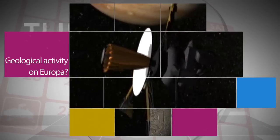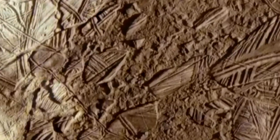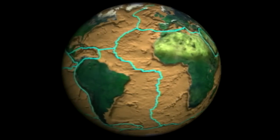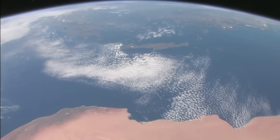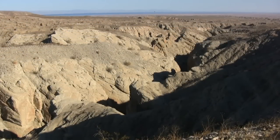Researchers studying images of Jupiter's moon Europa, taken in the early 2000s by NASA's Galileo spacecraft, have found evidence of plate tectonics – the first sign of this type of surface-shifting geological activity on a world other than Earth. Plate tectonics is the scientific theory that Earth's outer layer is made up of plates that move – which accounts for the formation of mountains and volcanoes – and why earthquakes happen.